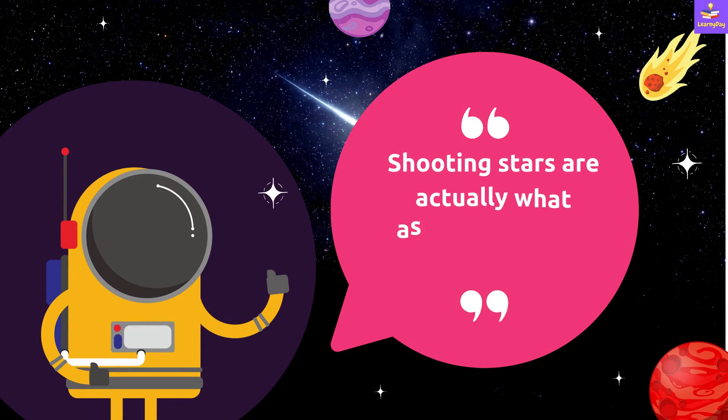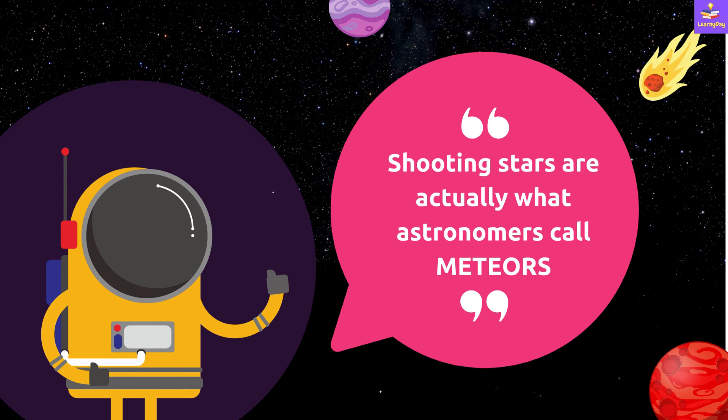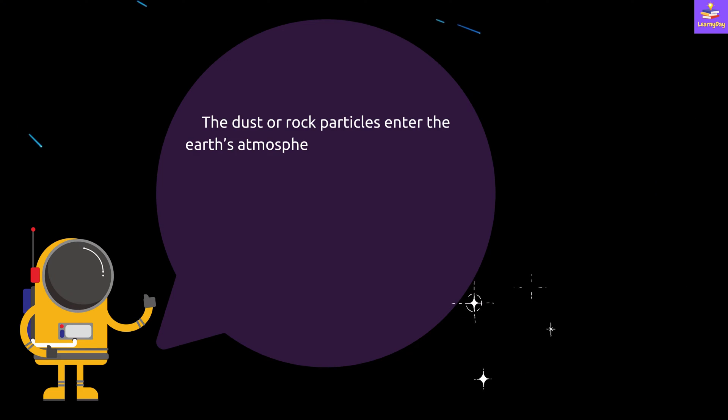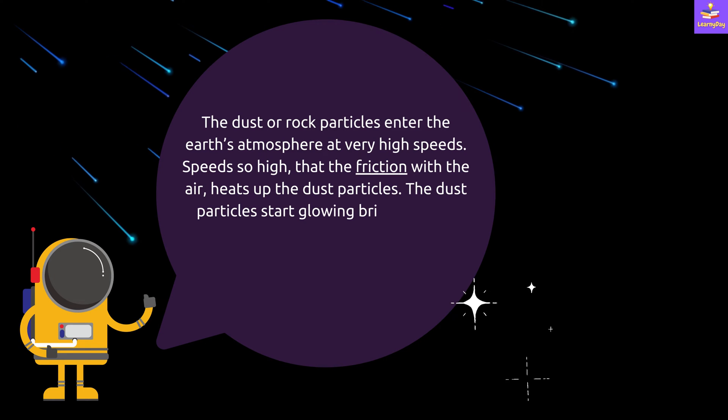Shooting stars are actually what astronomers call meteors. Let's understand how these are formed.